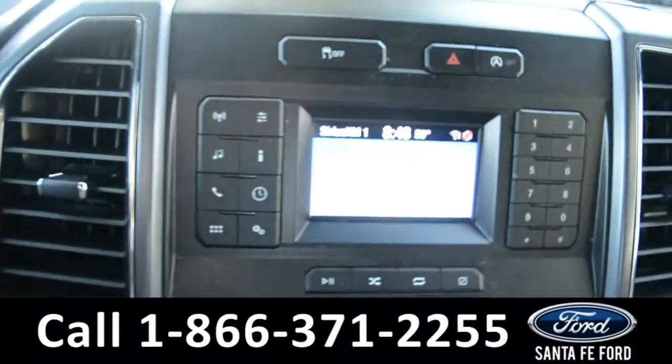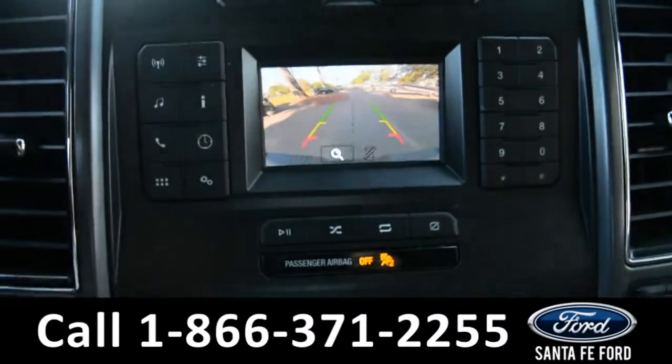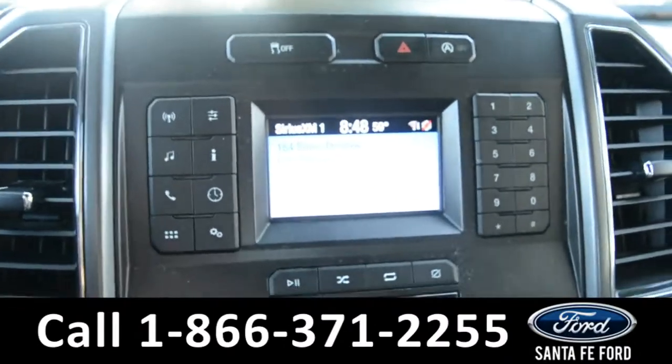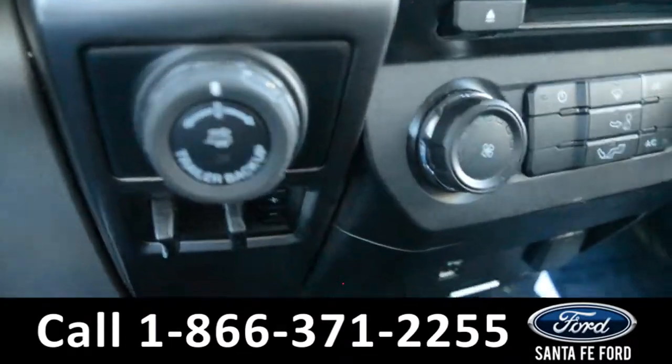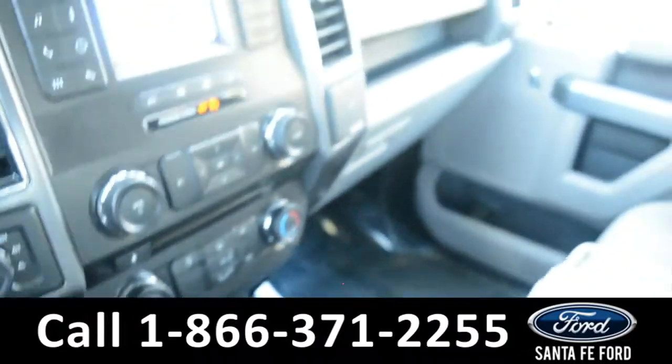The media center features an LCD information screen which displays the backup camera. There's AM/FM radio, Sirius XM satellite radio, a CD player, Pro Trailer Backup Assist, a USB port for more media options, and Sync by Microsoft.